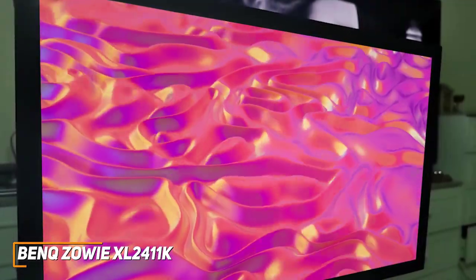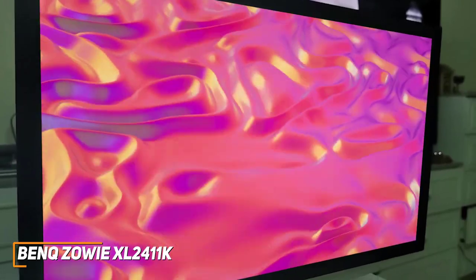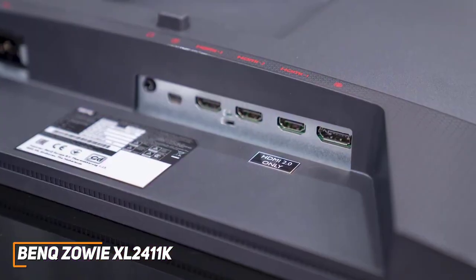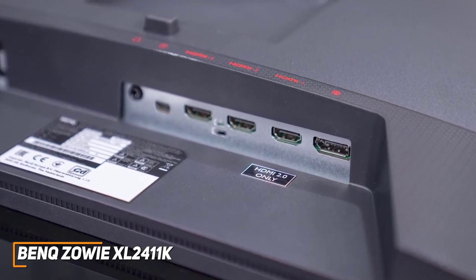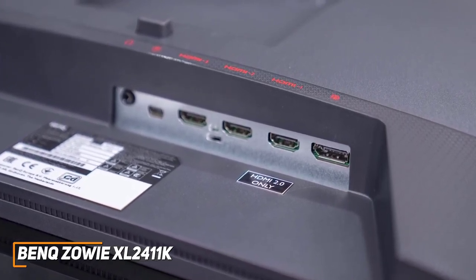The monitor frame is intentionally designed to reduce reflections in brighter settings, but it has relatively chunky bezels compared to other options on this list. It also offers a solid number of ports to connect your preferred gaming system, including a dual-link DVI, DisplayPort 1.2, an HDMI port, and a headphone jack, though it lacks built-in speakers and USB connectivity.